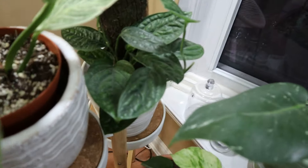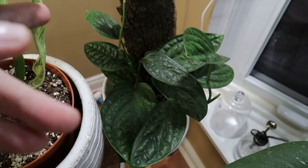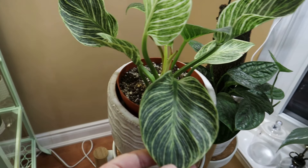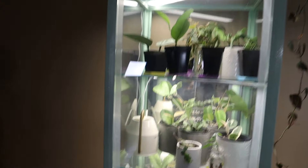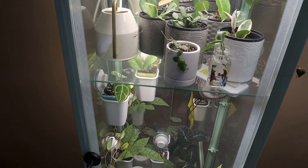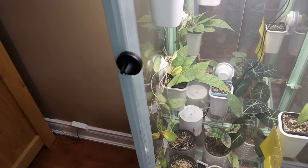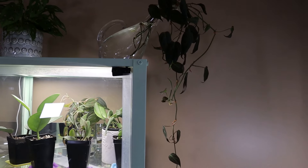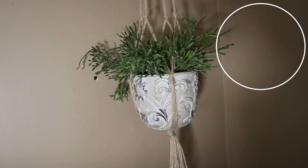Here we have my monstera peru, or carstenianum, whichever you want to call it — look at the growth on that, it's growing up the bark and loving life. This here is my philodendron birkin — I have a little love affair with birkins — and this is doing beautifully with new growth showing. Then of course we have my greenhouse. I'm not going to go through it again because I've shown all those plants in other videos, but if you want to check them out you can look at my IKEA greenhouse video. There are all my little babies in there, my toothbrush holders with cute plants, and more philodendron micans propagating up there along with my adansoni.